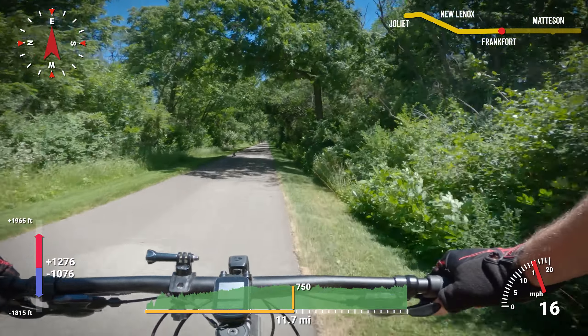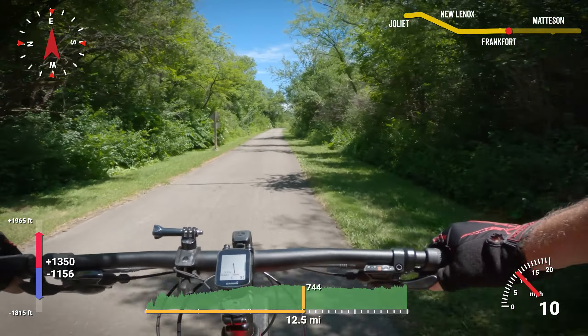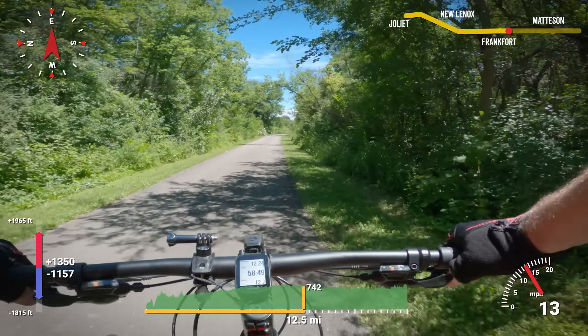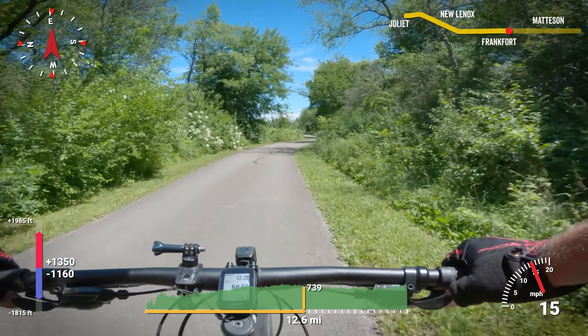After Frankfurt, it's back to tree cover with some occasional breaks. From west to east, this trail has been majority uphill with about 230 feet in elevation gain — not significant enough to dictate which is the easier direction to ride this trail.